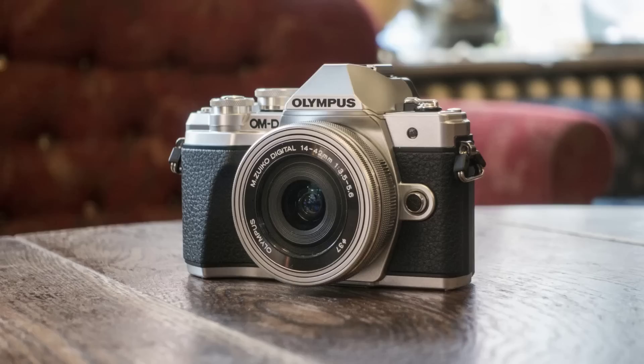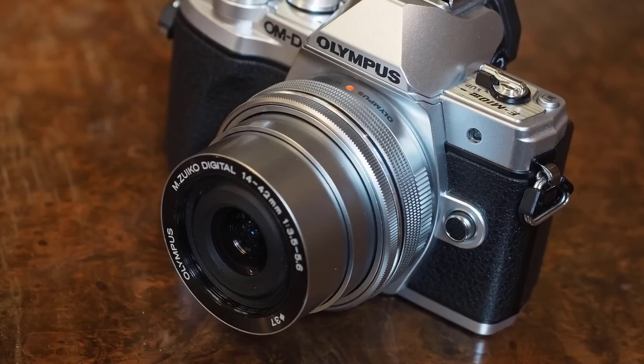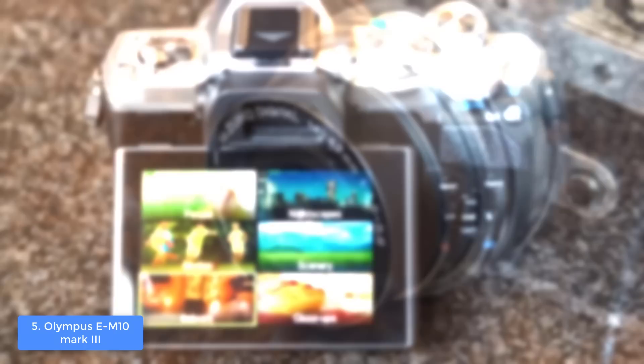At number 5 we have the Olympus EM10 Mark 3. The Olympus EM10 Mark 3 would be a really good option for every photographer who is looking for a premium camera that comes at an affordable price. From a design perspective, this model comes in two different color editions such as black and silver.